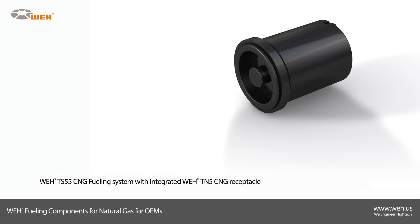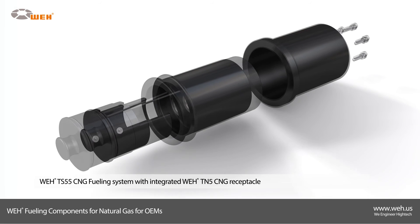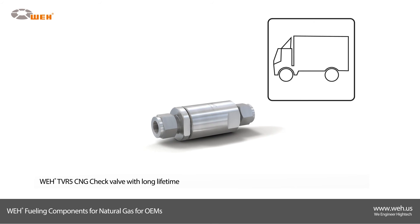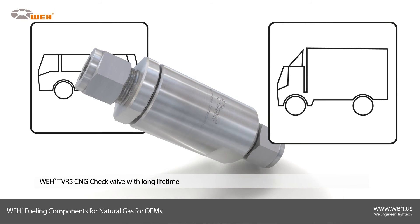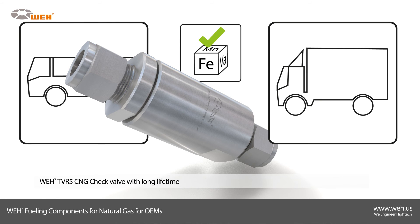The conversion kit for buses and trucks is the Way TS-55 CNG. It consists of a fully assembled housing and a large Way TN5 CNG receptacle, ideal for retrofitting buses and trucks. The check valve Way TVR-5 is especially designed for installation in buses and trucks — it is very leak-tight and its high-grade material makes it very durable.